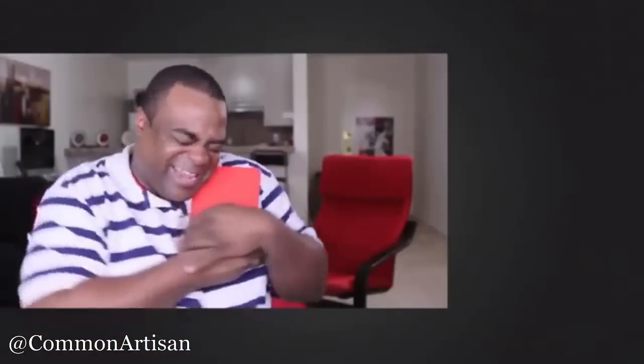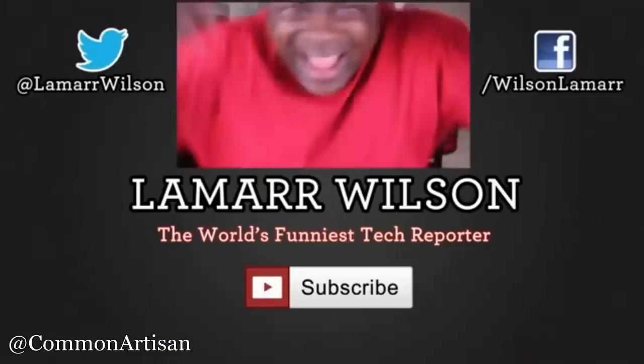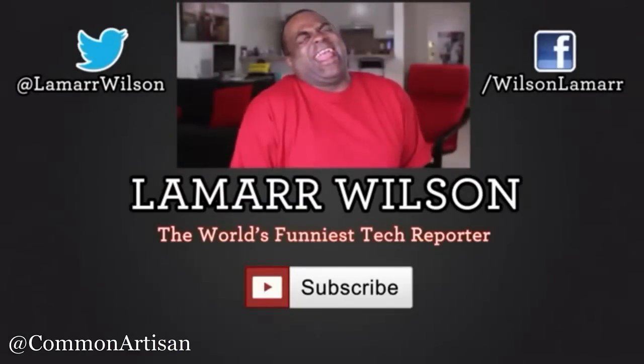He's the funny tech guy who gets the job done. Likes at how-tos when it's so fun. Man, he's so crazy, better pick up this time. The world's funniest tech reporter, Lamar Wilson. Hehehehe.